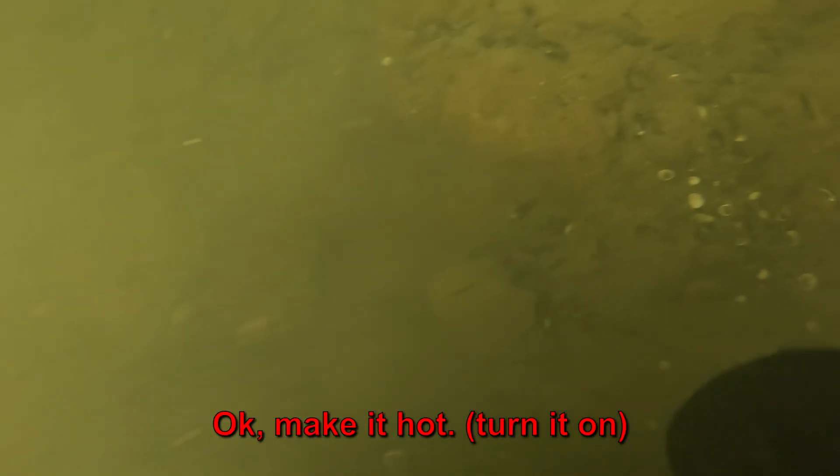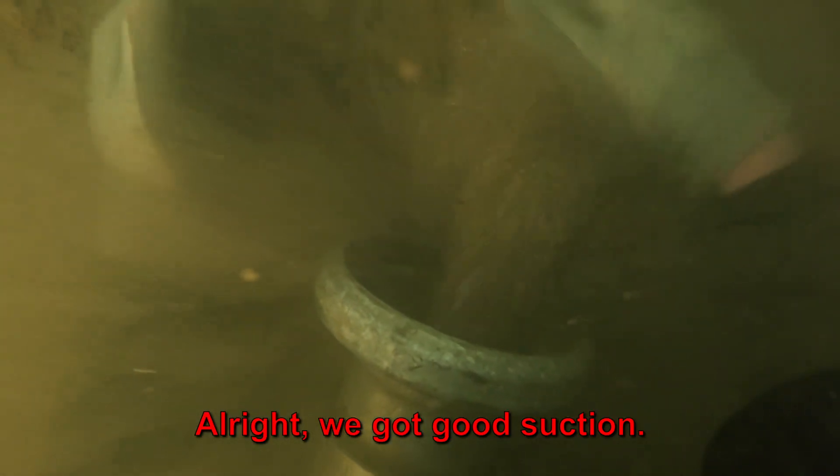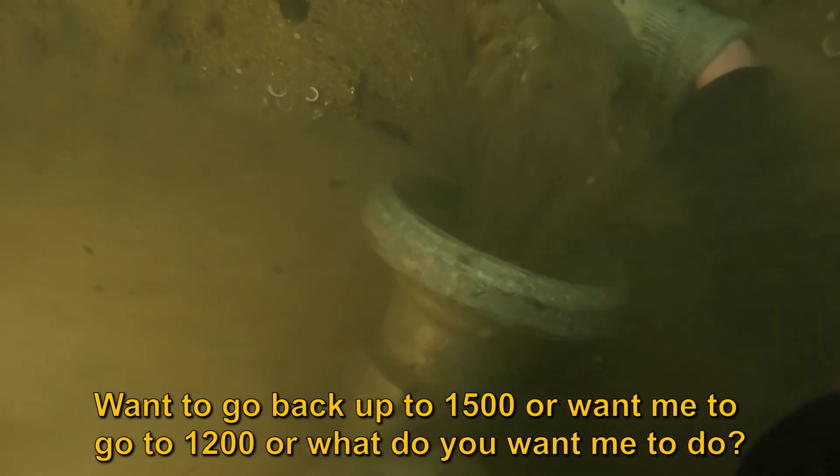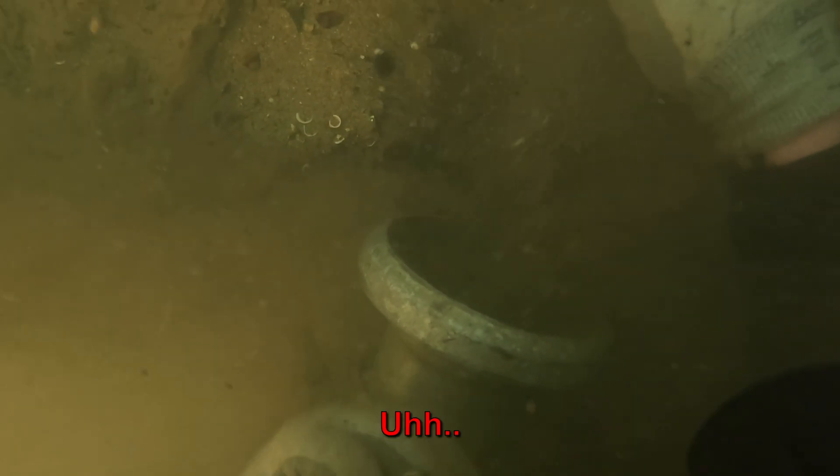There's audible concern on comms about the pump settings. Someone asks whether to go back to the 15-owner or to a 5-owner, and the response is to keep it at 1,200 for now. One diver notes he doesn't want the intake to grab his hand.